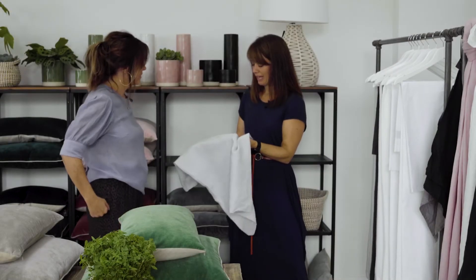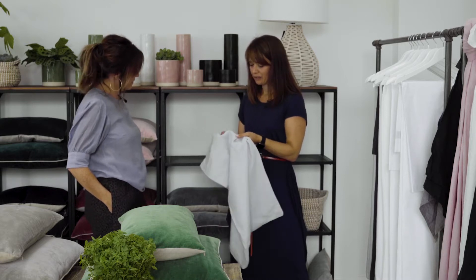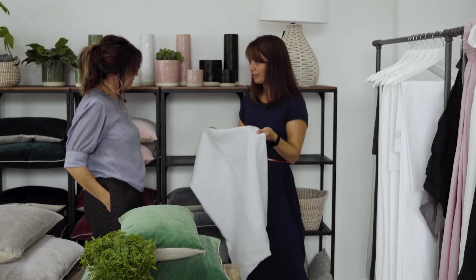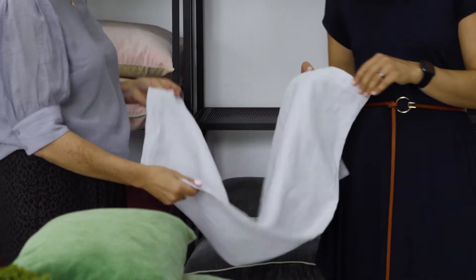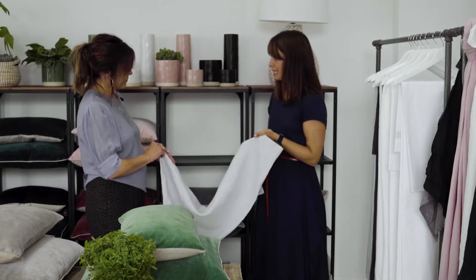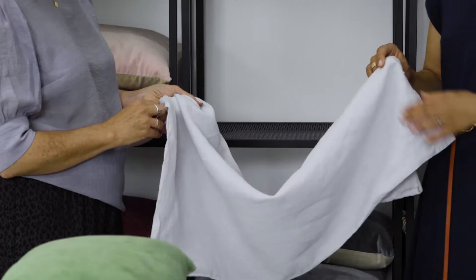Our range of bed linen is another great staple within the collection that people love time and time again. We use our classic linen which comes in a beautiful washed finish and coordinates with all the linen cushions throughout the collection. We currently have the linen bed linen in white, silver grey, pewter, slate, blush, and the new regime blue.